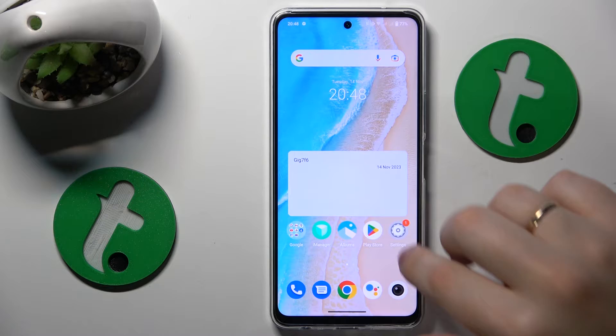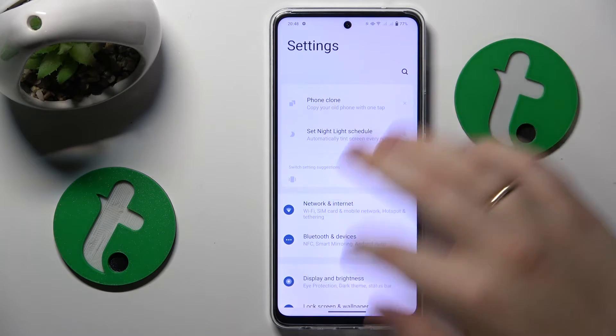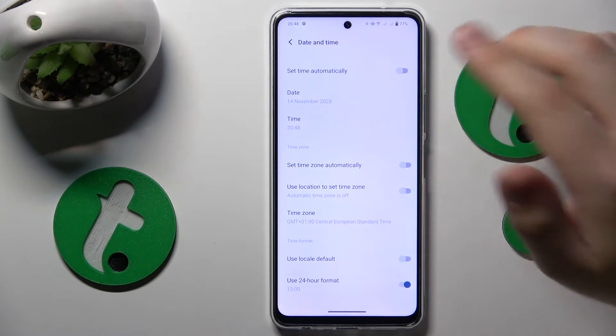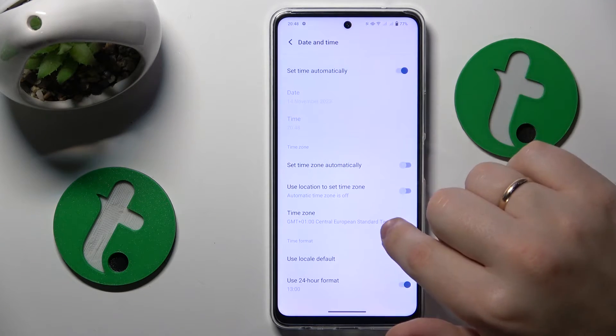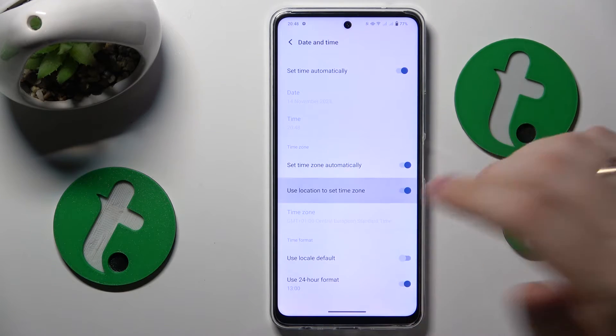To fix that, launch Settings, then enter the System category, go to Date and Time, and enable the 'Set time automatically', 'Set time zone automatically', and 'Use location to set time zone' switches.